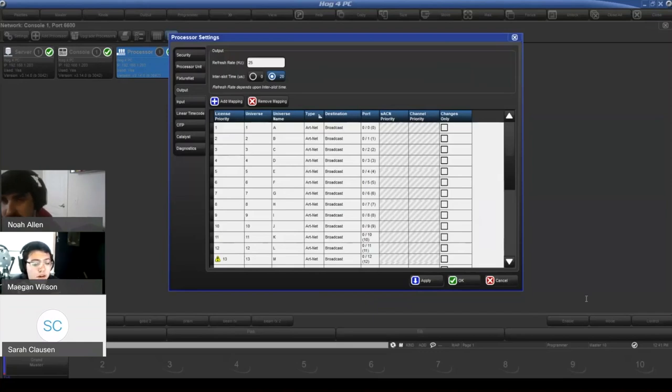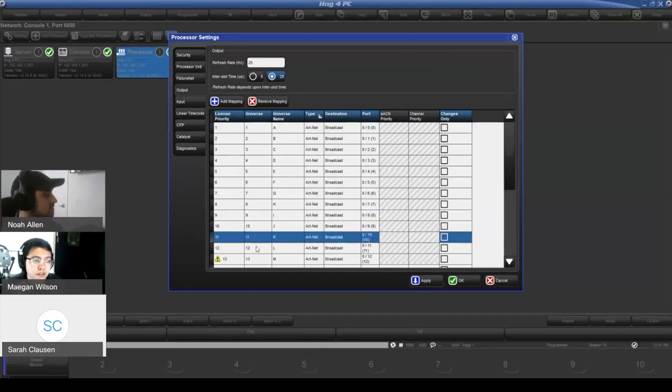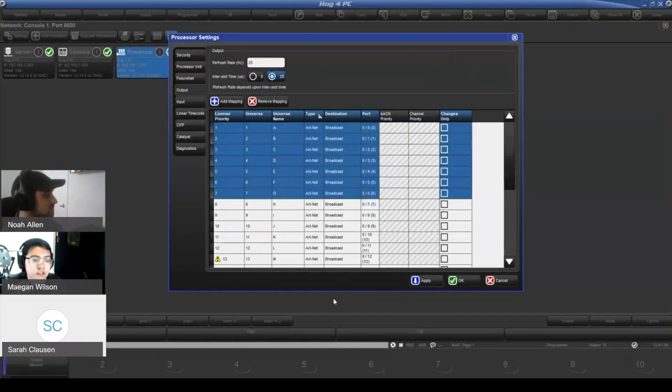Hog is still locked to hard universe counts. With a Nomad key plugged in, you have 12 universes to use — but they're no longer locked to one through 12; they can be 101 through 112, for example. You reach the number 12 and that's it — you cannot go above 12 for outputting. You can patch past 12 universes in the show file; you just can't output past 12 universes.